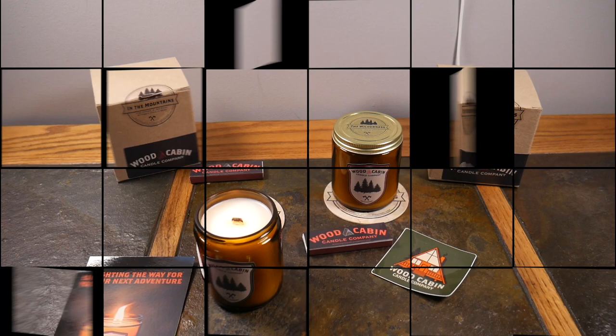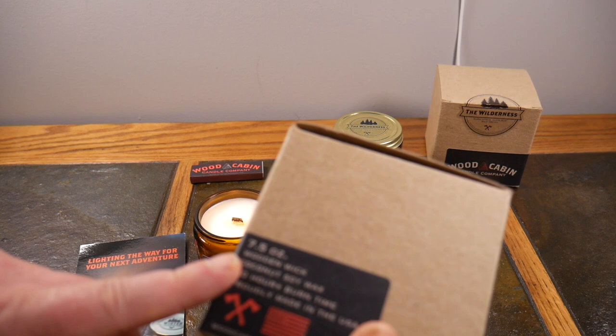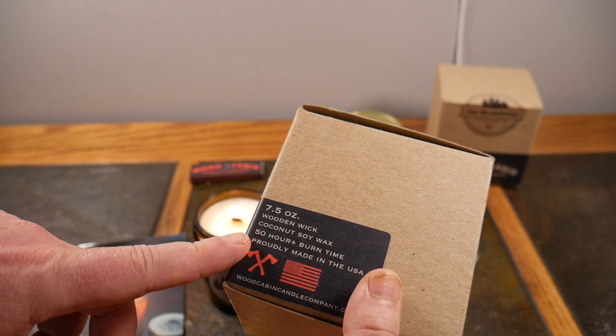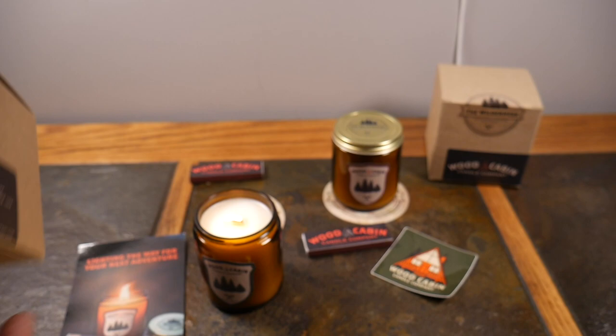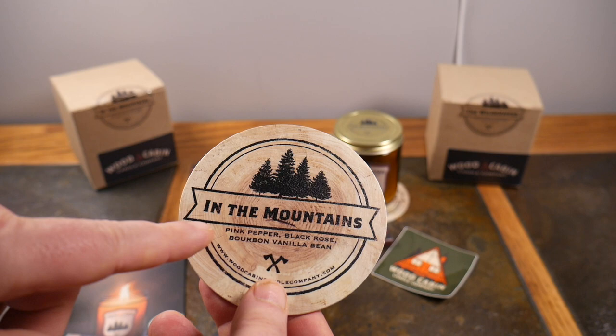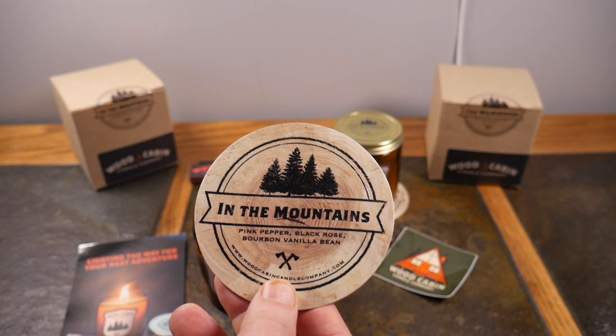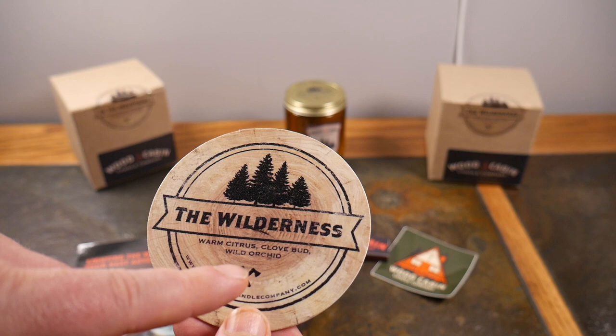These are seven and a half ounces, they have a wooden wick, coconut soy wax, a 50-hour-plus burn time, and they're made in the USA. On the box they actually list the scent notes. 'In the Mountains' features pink pepper, black rose, and bourbon vanilla bean. 'The Wilderness' is warm citrus, clove bud, and wild orchid — those are the predominant scents you're supposed to smell.